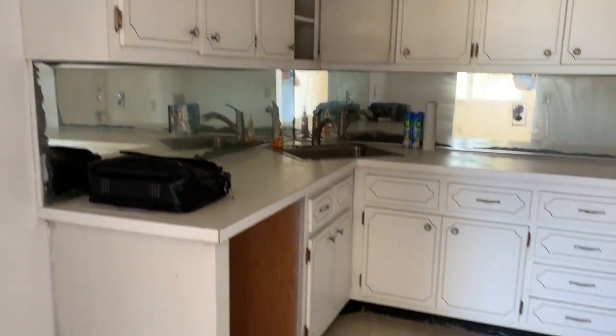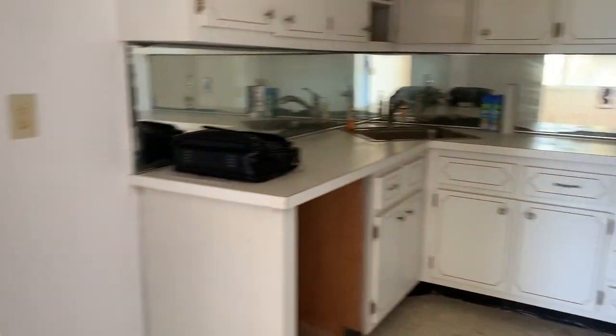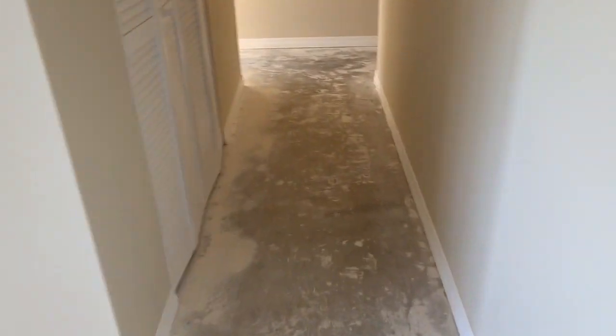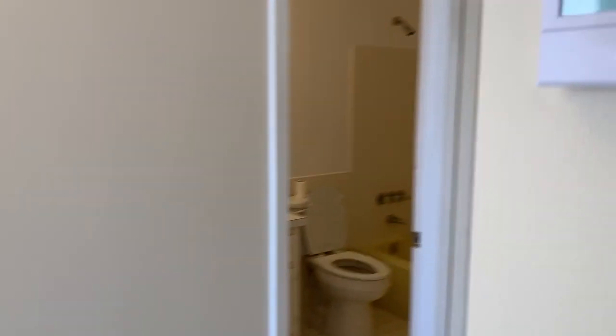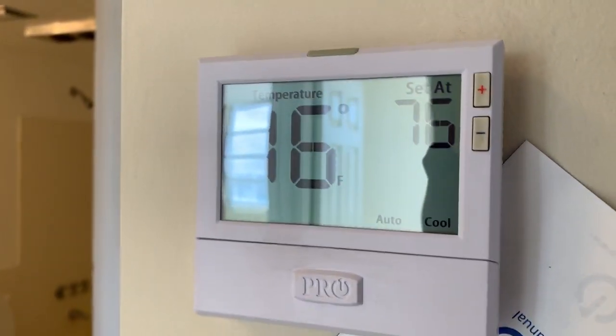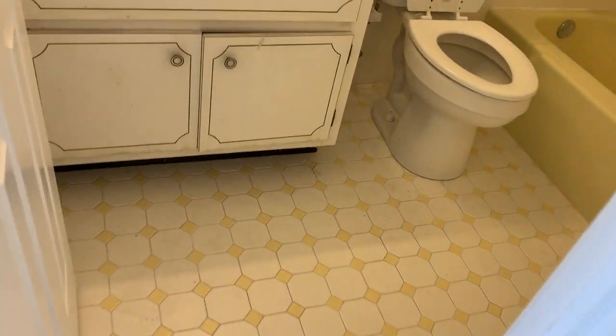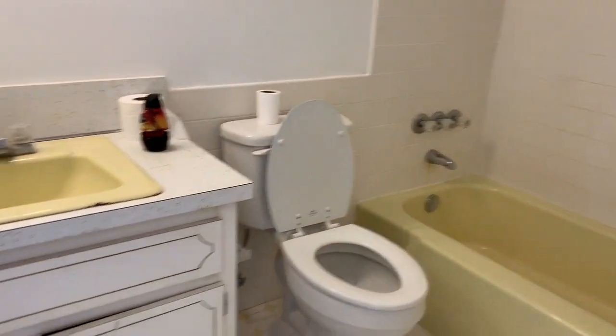As you can see, everything is original in this kitchen. They have put in a new air-conditioning system, a new water heater, all new wood, and new doors throughout the condo.